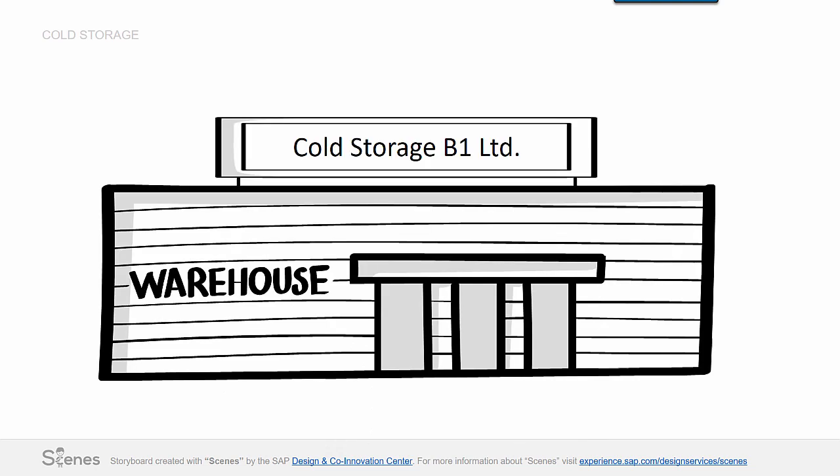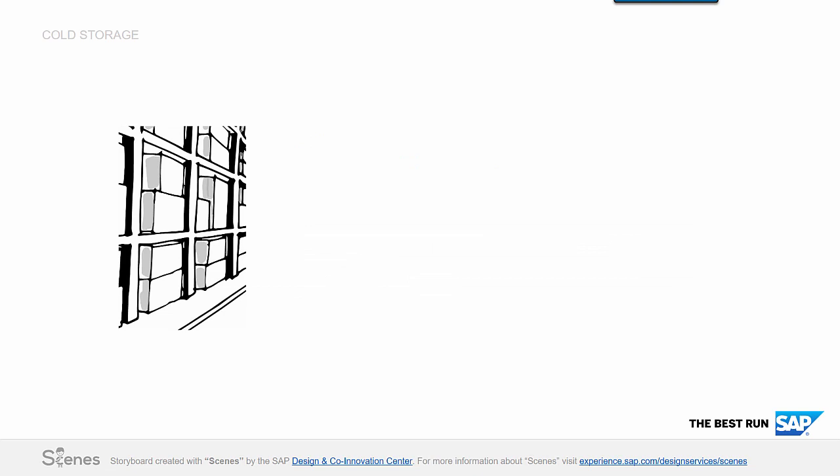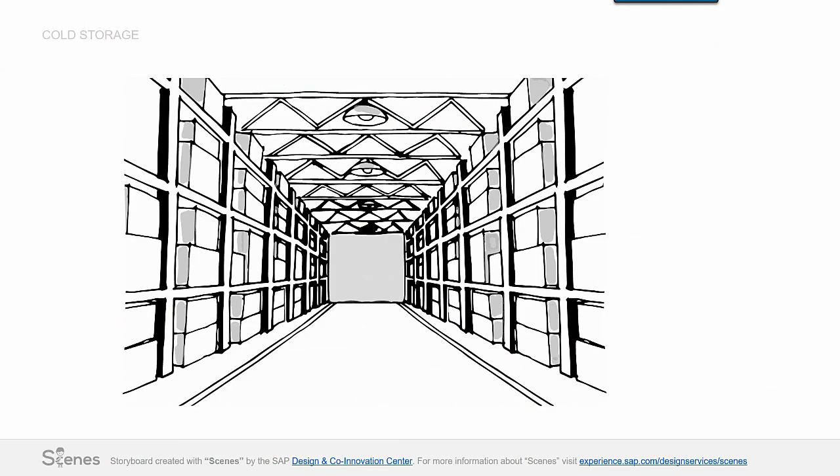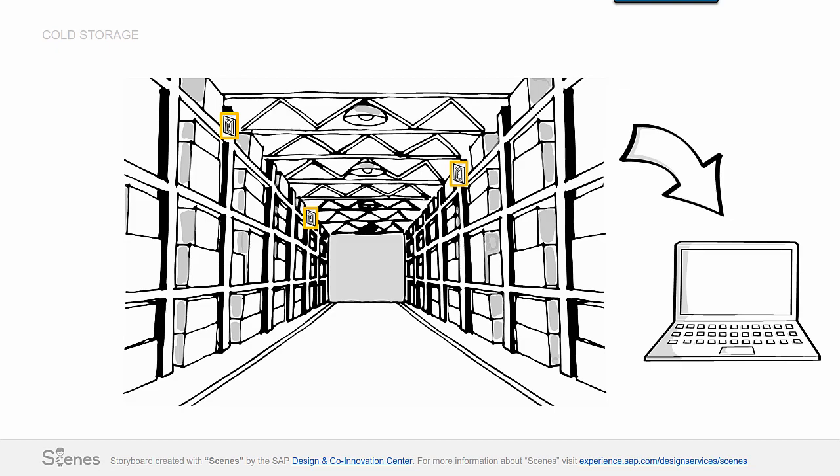Let's have a look at this example. Cold Storage B1 Limited is a company which offers cold warehouse storages. One of their challenges is to always keep a constant temperature in their warehouses and get alerted immediately about any fluctuations. To reduce temperature fluctuations, they decided to arm the cold storages with Zenzos and connected them.